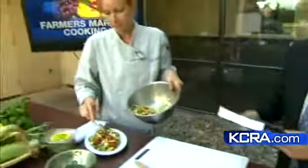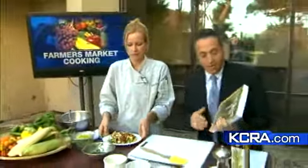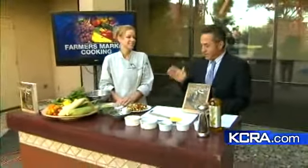Well, fantastic. Thank you so much, Laura Kenney. She's the author of Placer County Real Food. We're going to link this recipe — a corn and basil salad — at 2kcra.com. Check out her book as well. Thank you so much.